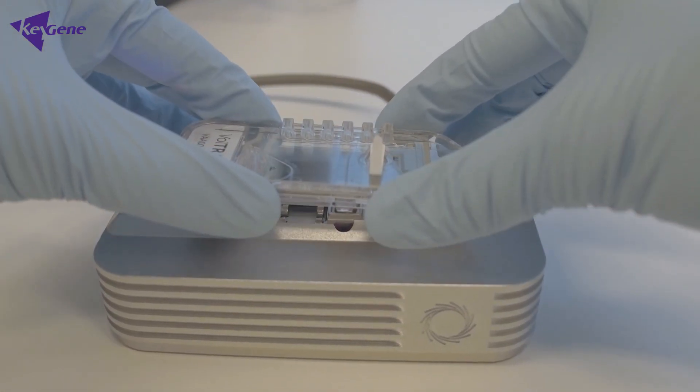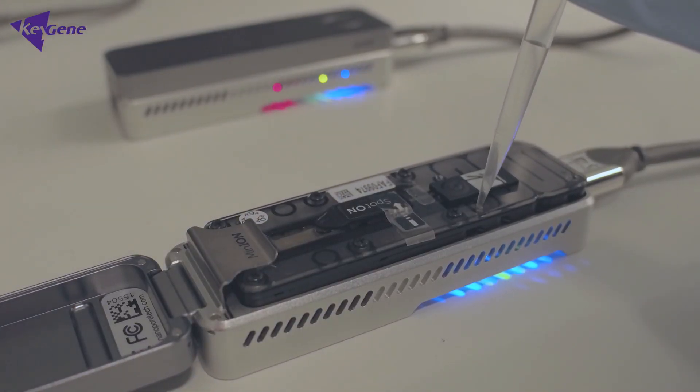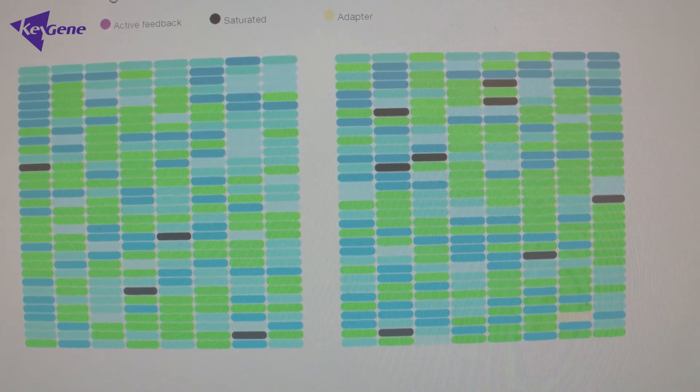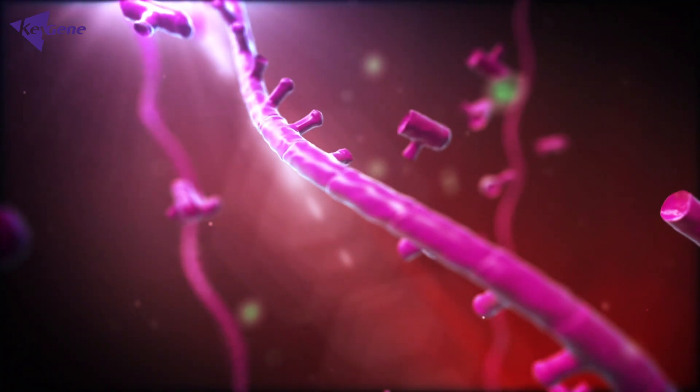Oxford Nanopore Technologies sequencing system is a very interesting approach in that the DNA sequence is read by passing individual DNA molecules through a pore. You then measure a specific DNA sequence by a change in the electrical property of the pore. There is no limitation to how long a DNA molecule can be sequenced within the sequencing technology — it is simply how long you can isolate the DNA.